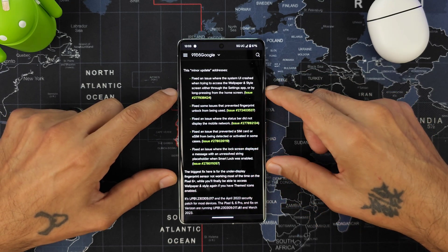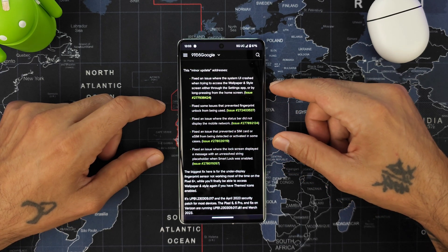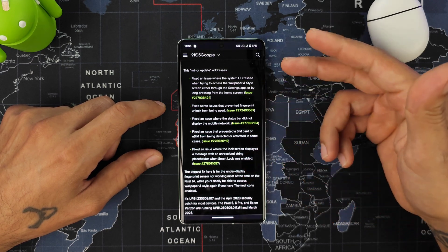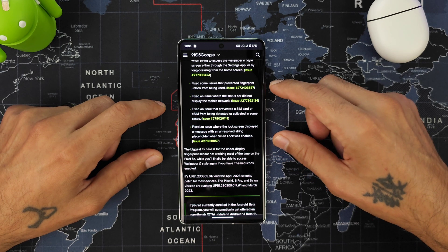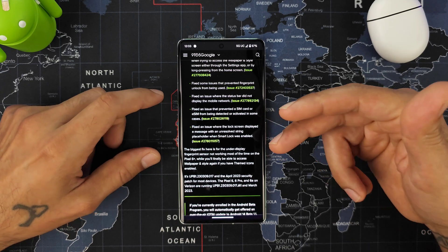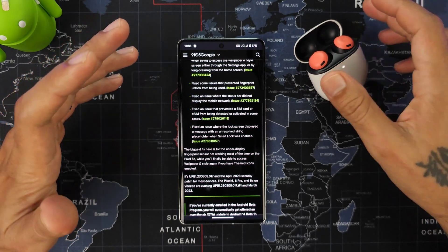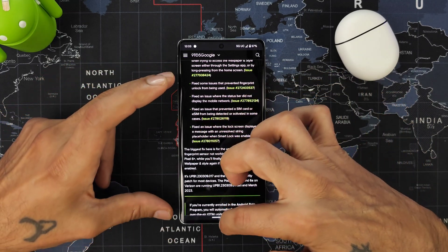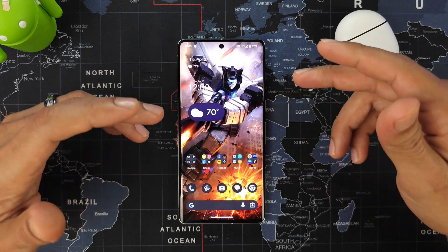Another fix they mentioned that I didn't personally experience was an issue that prevented a SIM card or eSIM from being detected or activated in some cases. They also fixed an issue where the lock screen displayed a message with an unresolved string placeholder when Smart Lock was enabled — I have Smart Lock enabled but haven't had any issues with it.